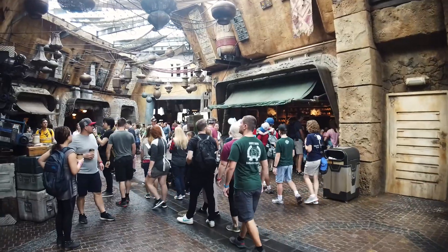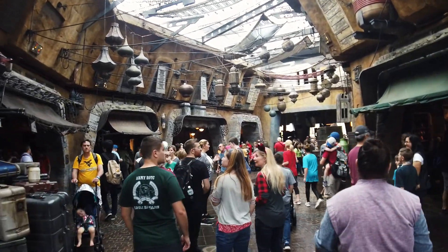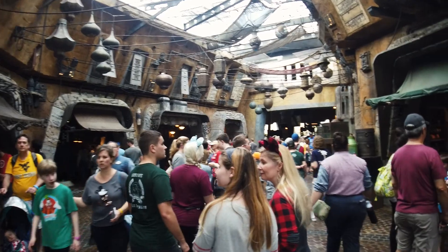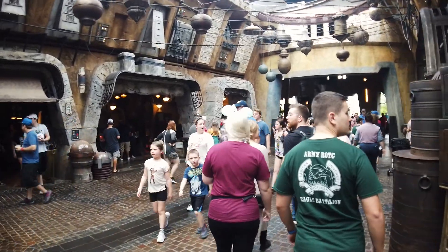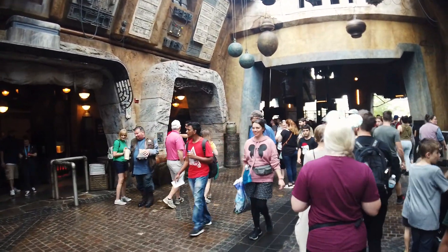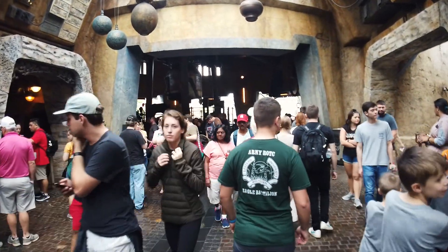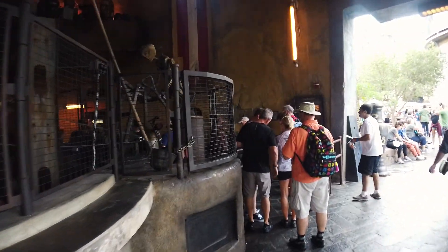I wanted to see if they'd have any Life Day decorations in Galaxy's Edge, but I'm not seeing anything — or am I? I mean, what do Life Day decorations even look like? One of my favorite paths to take is through the marketplace. All the detail, the artifacts, the smells, the way everything feels — going through here you feel like you're in another world. I've got the biggest smile on my face walking through here. I don't care if I look like an idiot — I'm an idiot that's happy.